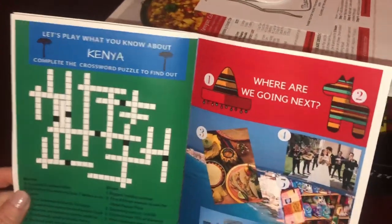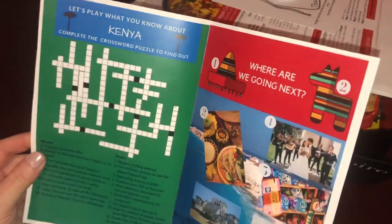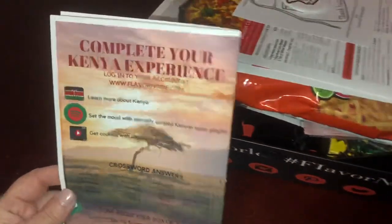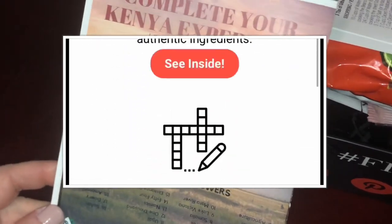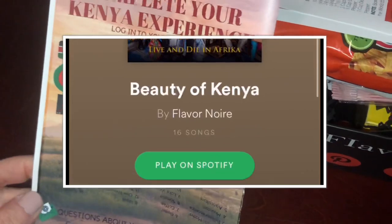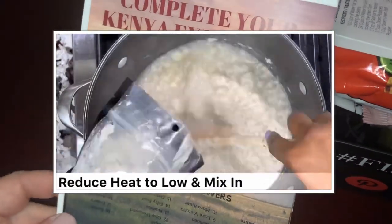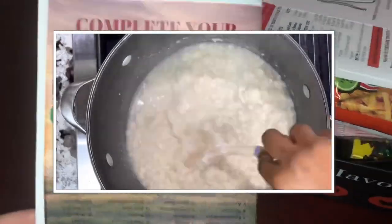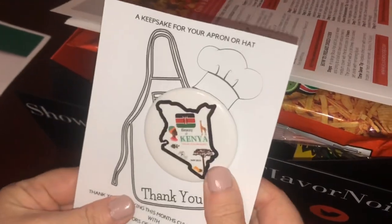There's also an experience section with a crossword puzzle, plus clues about where they'll be visiting next month. You can log on to their website to learn more about Kenya, access a specially curated Kenya music playlist on Spotify, and get cooking with step-by-step recipe videos. Every month you also get a new pin to put on your apron or hat.